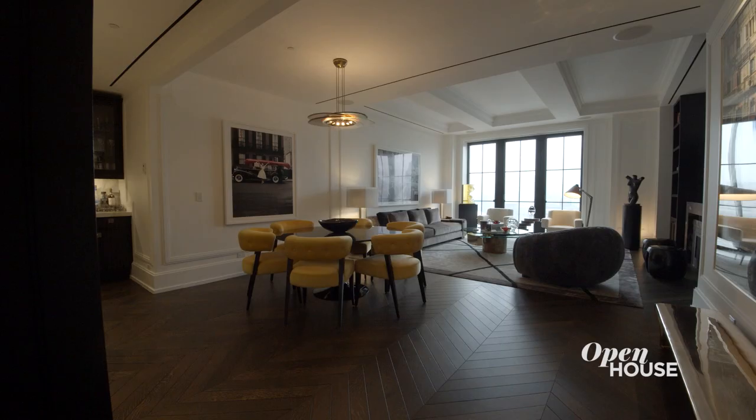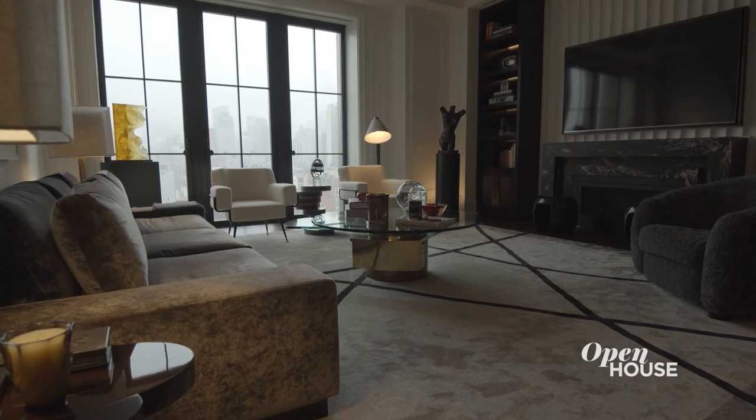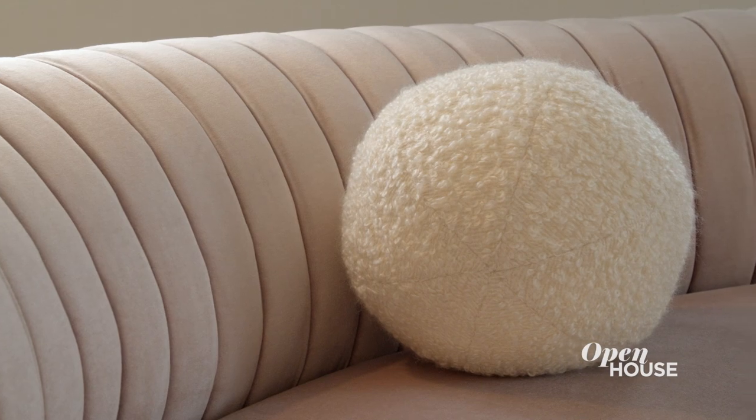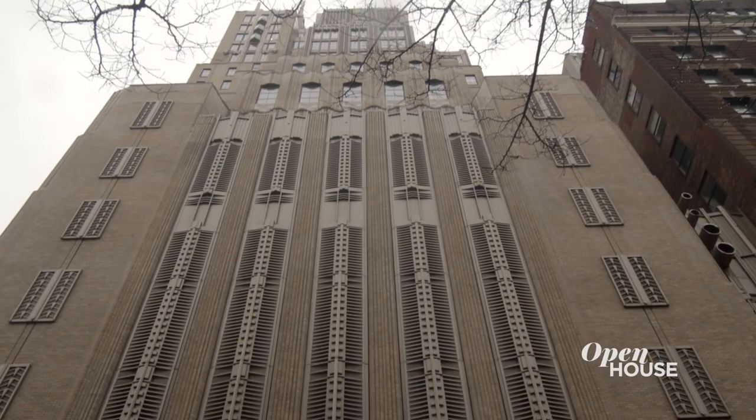Hi, I'm Noble Black with Douglas Elliman Real Estate, and welcome to what is one of my very favorite apartments in all of New York City. We're in one of the best buildings in the city and one of the best neighborhoods in the city.